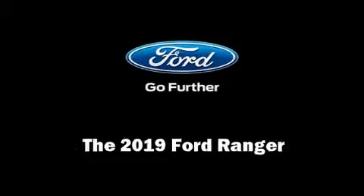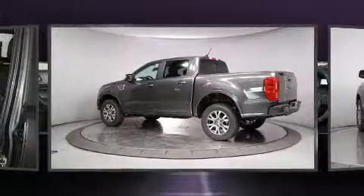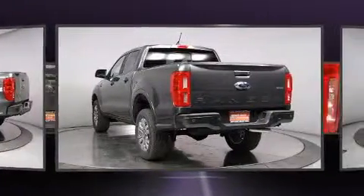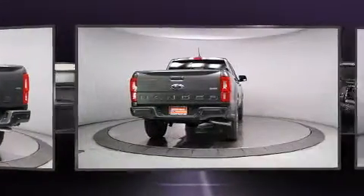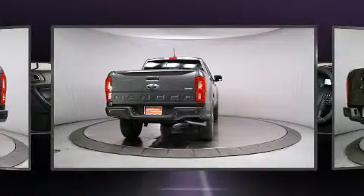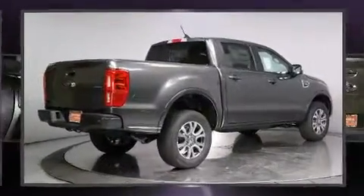Outstanding design defines the 2019 Ford Ranger. This four-door, five-passenger truck will allow you to take command of the road with confidence. It features an automatic transmission, rear-wheel drive, and a 2.3 liter four-cylinder engine. The engine breathes better thanks to a turbocharger, improving both performance and economy.